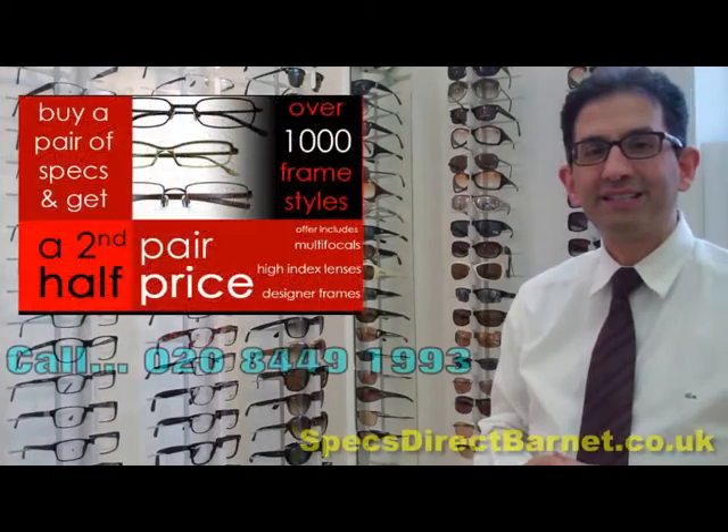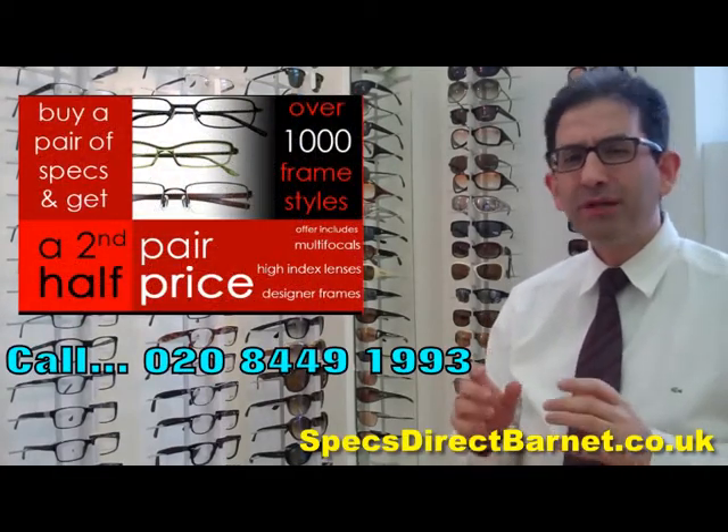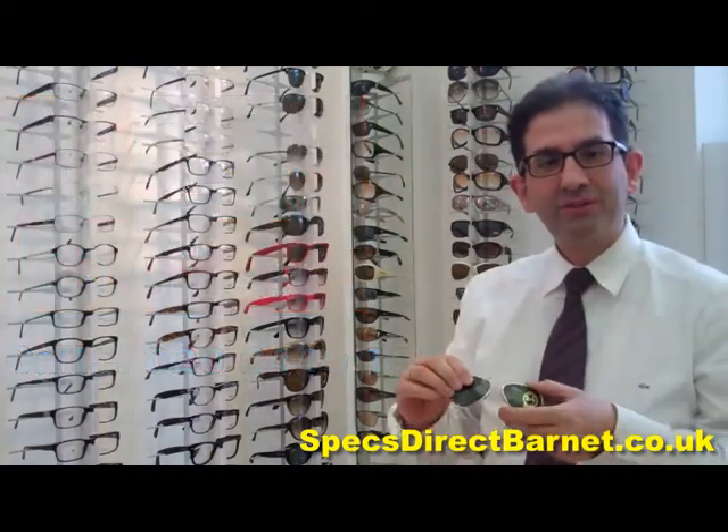Hello, my name is Chris Bilaris here at SpecsDirect Opticians. Today I'd like to talk about Ray-Ban. Ray-Ban you probably think of as sunglasses, and yes, one of the most iconic frames you've seen.